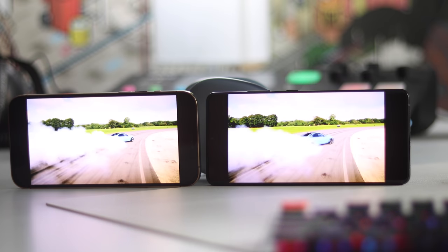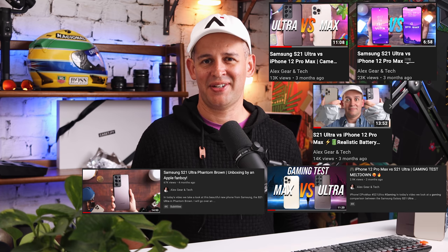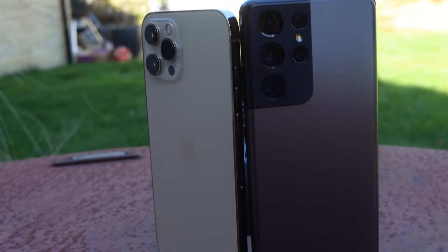I have made a few videos comparing these two phones in a lot more detail, and I will leave that as a playlist for you at the end of this video. In today's video though, I will take you through my decision-making process in picking the best flagship device for me. To start things off, let's talk about the design.